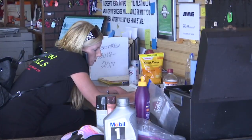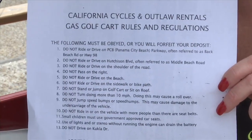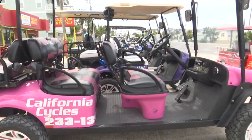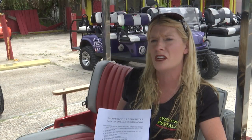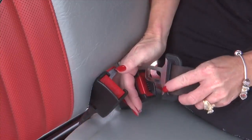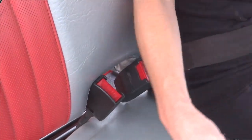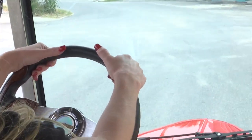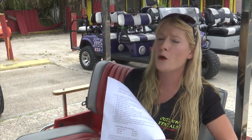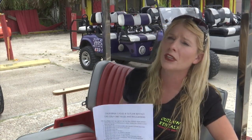Colleen Swab runs a rental company and says she gives out her own set of rules of where you can and cannot go and what you can and cannot do. You've got to make sure that your customer is safe. You've got to tell them the rules. You've got to make sure they understand. For 35 years, they've made sure their vehicles are safe and encourage customers to drive them safely. You can't drive them on the sidewalks. You can't drive them down the shoulder of the road. If you go by the rules, they're a lot of fun.